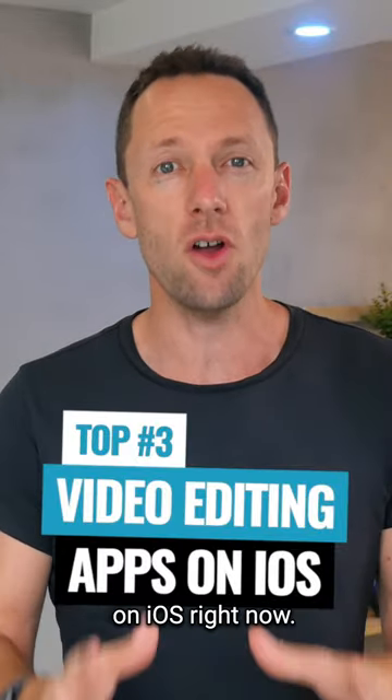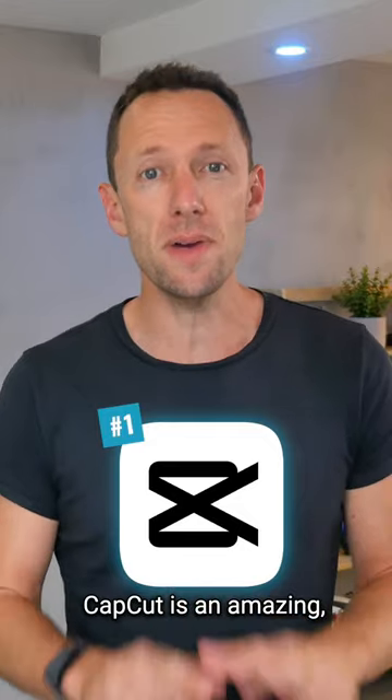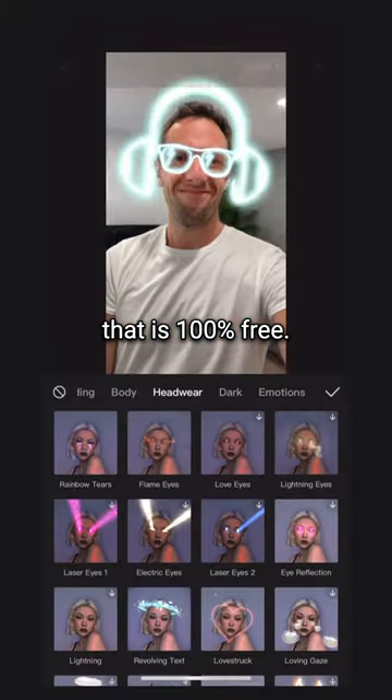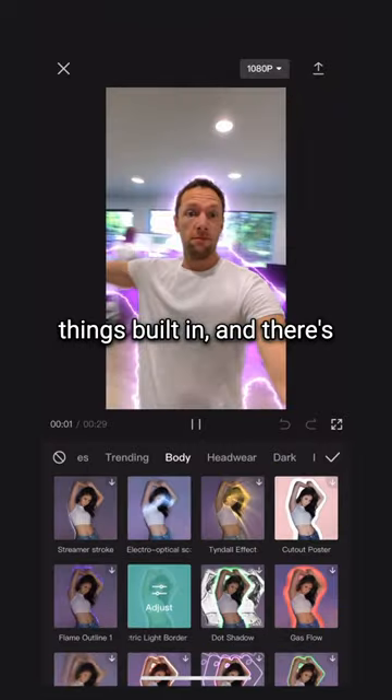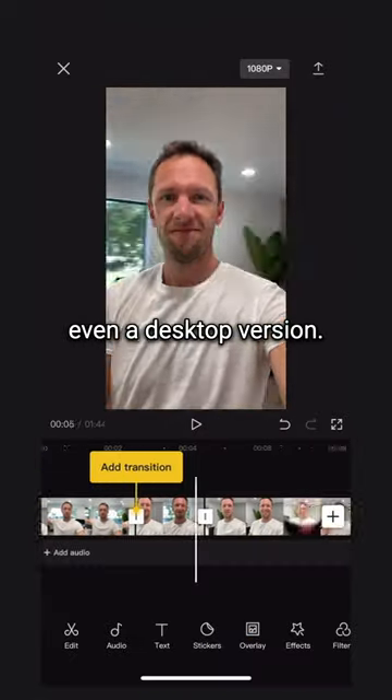Here's the top three video editing apps on iOS right now. App number one is CapCut. CapCut is an amazing, really easy to use app that is 100% free. There's a huge range of effects and transitions and things built in, and there's even a desktop version.